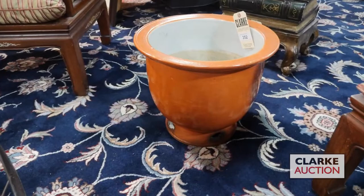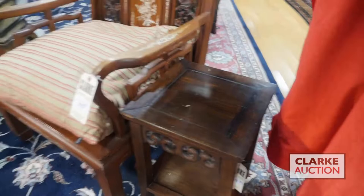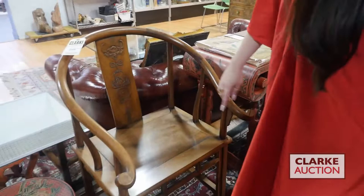Nice color, unusual, and there are cutouts to the stem of the base which is nice also. We have this pair of hardwood stands that came from a Long Island estate, estimated at four to six hundred — really quite nice and heavy.